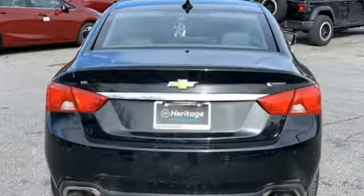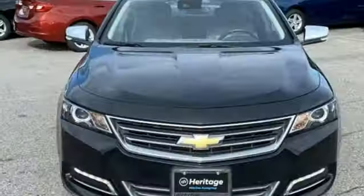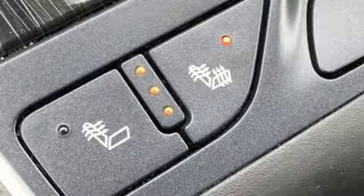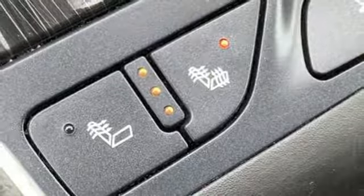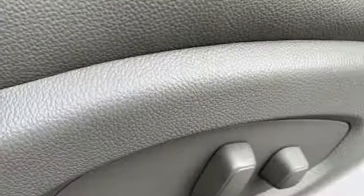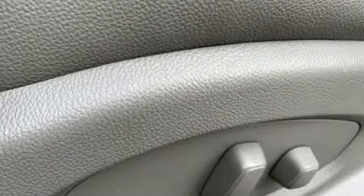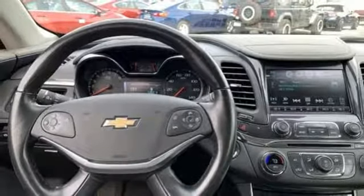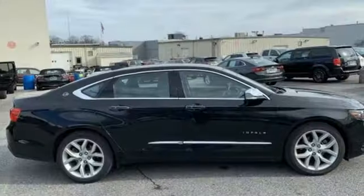External memory control, power heated mirrors, front heated leather bucket seats, rear parking sensors, doors and push button start proximity key, dual zone climate control, V6 engine, aluminum wheels, gas pressurized shocks and automatic transmission.